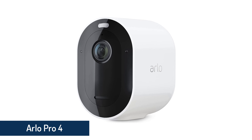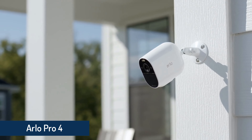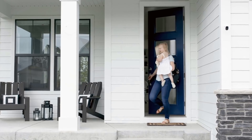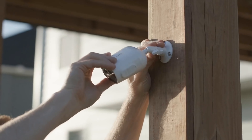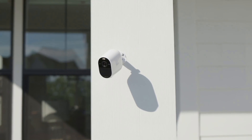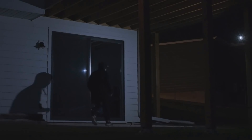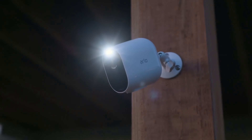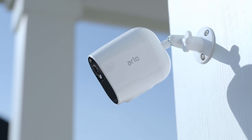Arlo Pro 4 Spotlight Camera. Arlo's latest Pro Series camera is a fantastic device with features to spare. It boasts 2K HDR resolution, a 160-degree field of view, two-way talk, full-color night vision, a built-in siren and spotlight, and compatibility with Amazon Alexa, Google Assistant, and Apple HomeKit. This powerhouse of a camera lists for $200, pricier than super affordable options like Wyze Cam V3, but easily worth the premium.